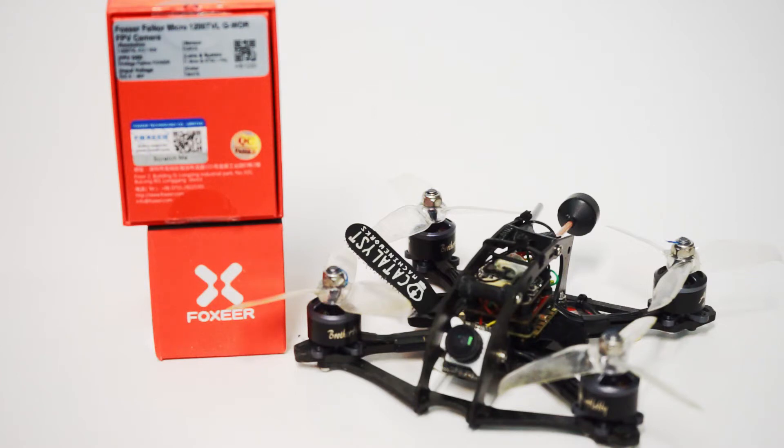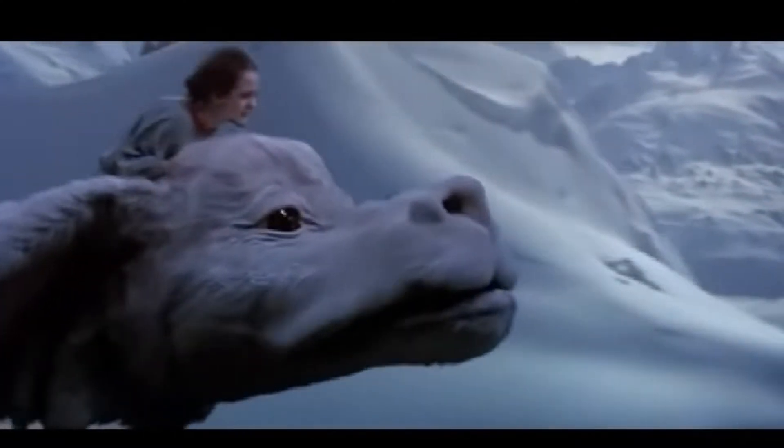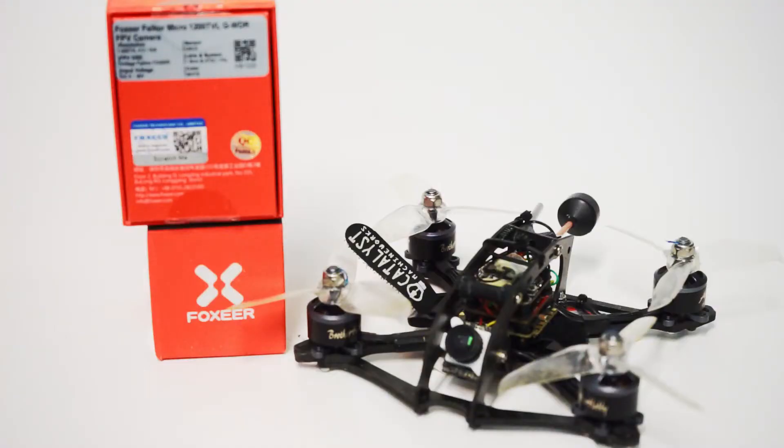Do I like this? Falkor is wonderful! I mean, this thing is just incredible!